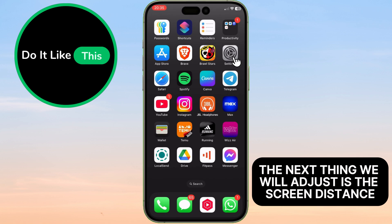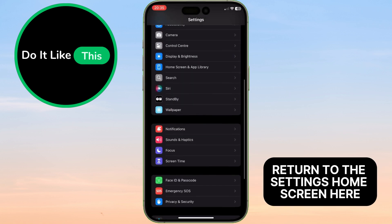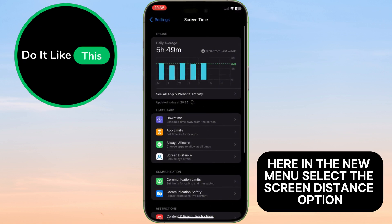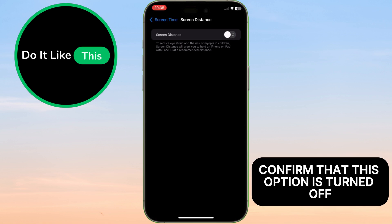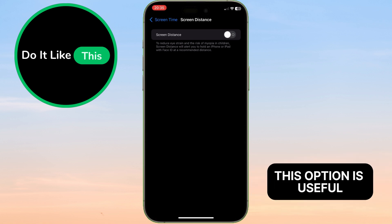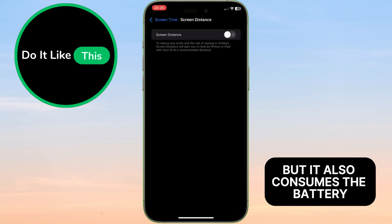The next thing we will adjust is the Screen Distance. Return to the settings home screen. Here, find the Screen Time section and tap on it. In the new menu, select the Screen Distance option and confirm that this option is turned off. This option is useful because it protects us from holding the phone too close, but it also consumes battery.